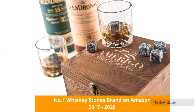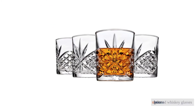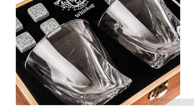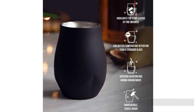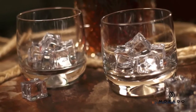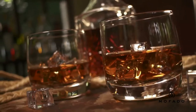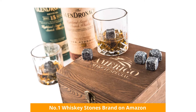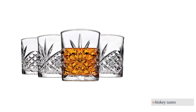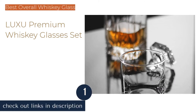Looking to up your whiskey game? After researching over 45 options, we chose the 10 top-rated whiskey glasses. Not all glasses are meant for whiskey, and not all whiskey glasses are created equal. We made cocktails, sipped neat, and clinked our glasses together, putting each glass through rigorous testing to ensure we provide the necessary information you need to make an informed purchase. Having the proper glass really can make a difference in how your whiskey tastes.